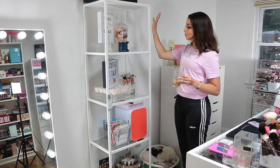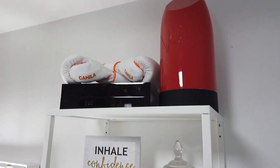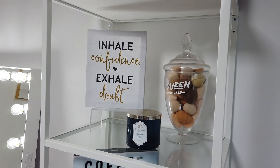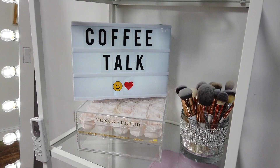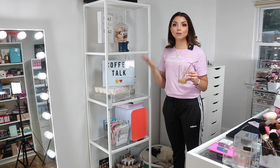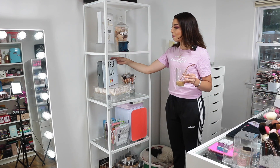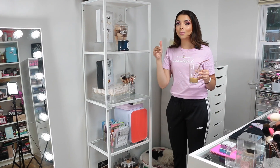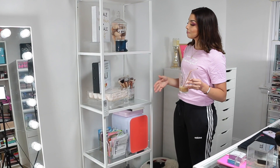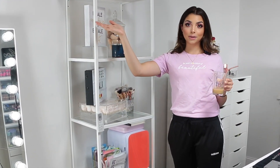Moving on, we have this display I got at IKEA — my coffee talk display. If you haven't watched my new series 'Café with Kamila — Coffee Talk,' make sure you check it out. We're on episode 4 right now, so hopefully this video is out before episode 5. Episodes 1 through 4 are out — I'll leave it linked so you can watch it after this video.